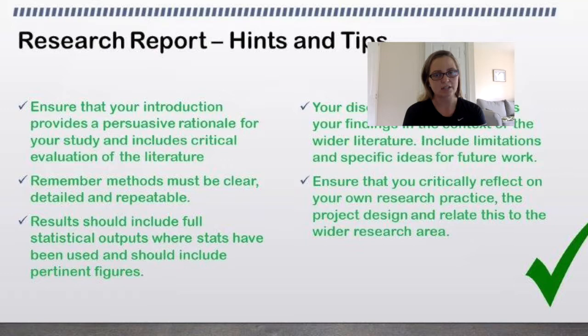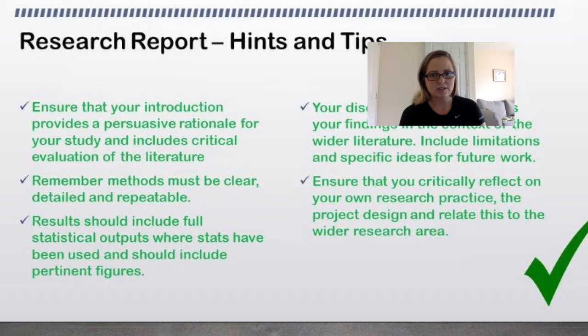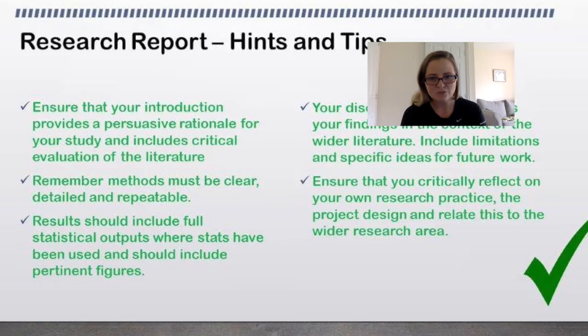In your research report, you must include an introduction. An introduction can repeat information that appears further on in the project — you don't want to avoid introducing areas for fear of having to mention them again later. It's supposed to introduce the entire topic area, and I would write that section last. It should provide a persuasive rationale: why are we studying this, what is the gap in research, what has been done, what hasn't been done? It needs critical evaluation of the literature — this has been done, this hasn't been investigated to full depth, and therefore we need to know this.